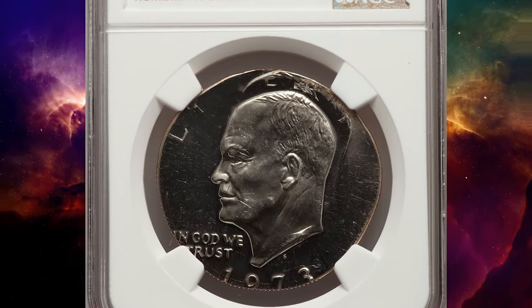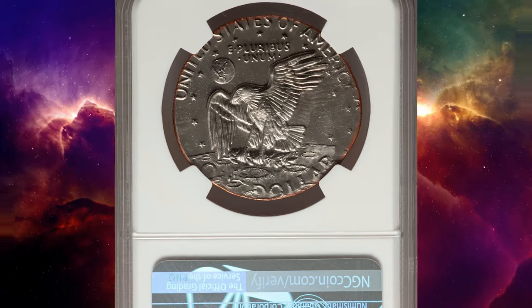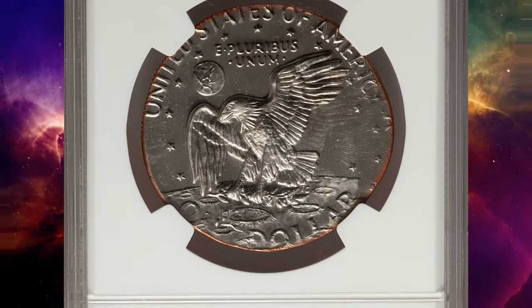Number 5. This is a 1973 S Eisenhower dollar double struck on a clad half dollar planchet, graded as PR65 cameo by NGC.